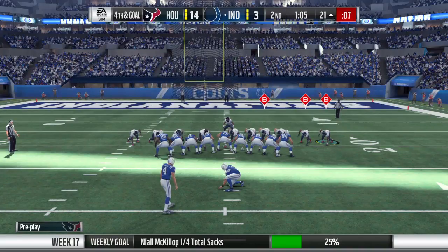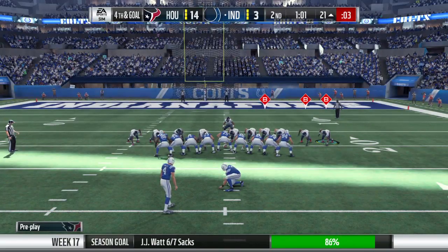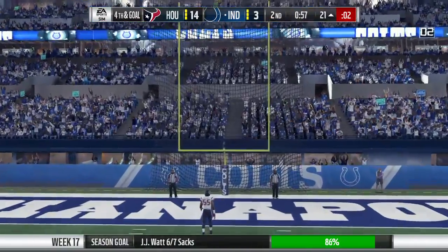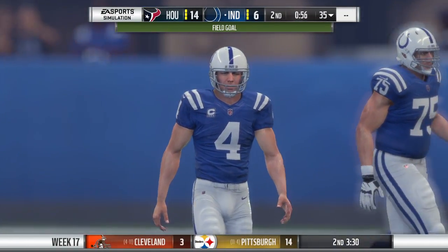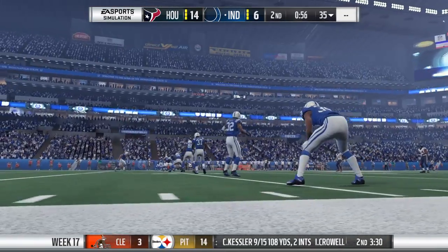And that's the kind of stand all defenses are seeking. Third and goal, backs against the wall, and they get a monster sack. And now they're gonna force him into a field goal. For them, that's a win. And Vinatieri's kick is good. A second field goal here cuts their deficit to 14-6 now.